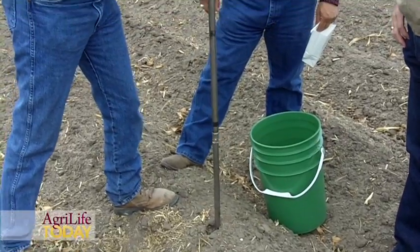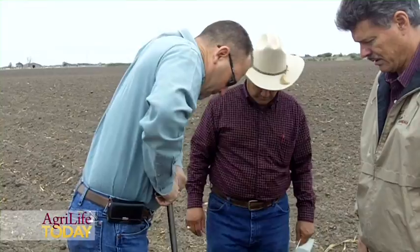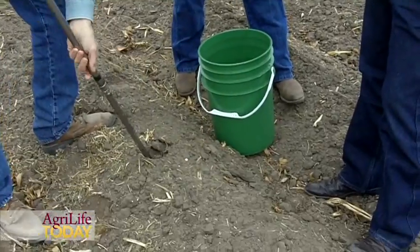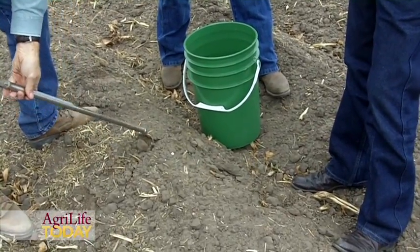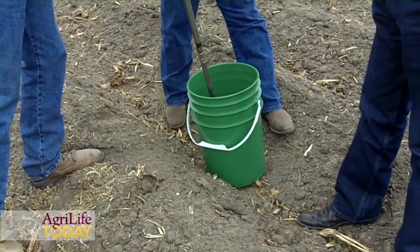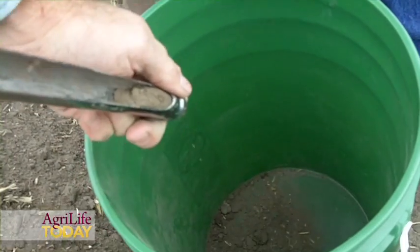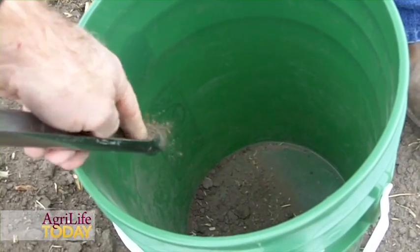It's simply a matter of taking samples from the surface to about 6 inches in 10 to 15 places throughout the field. They mix that up together and send in one bag to the lab. We use the soil testing laboratory at Texas A&M University to have all the soil testing analyzed there.